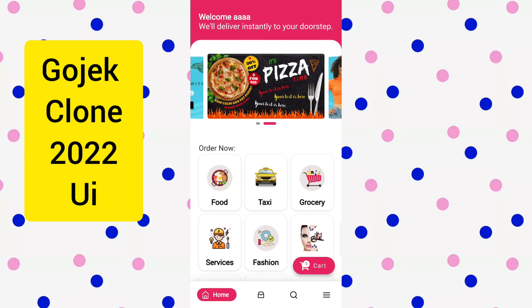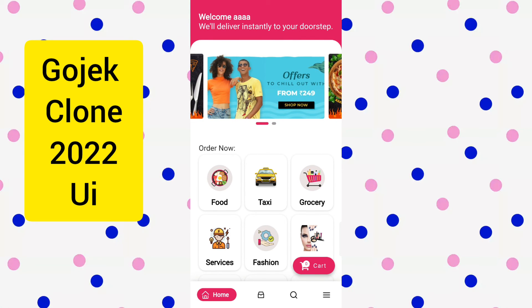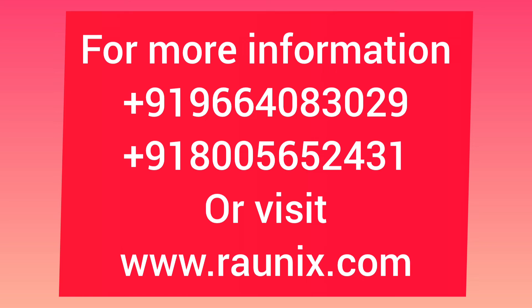This application has the latest features of Gojek clone 2022. If you are looking to start your own Gojek clone, you can directly contact us. Details are showing on your screen, or you can also visit Ronix.com so our team can help you. Thank you.